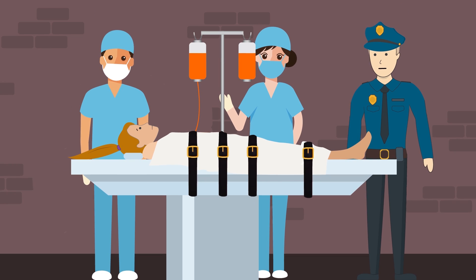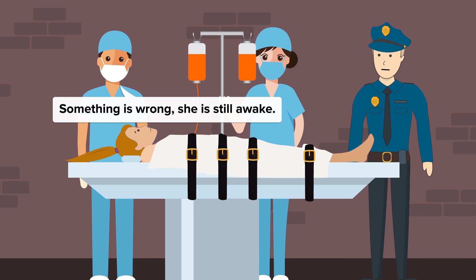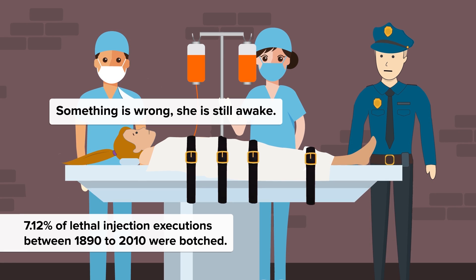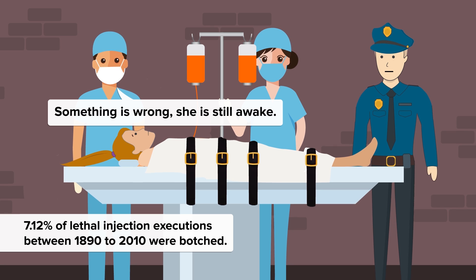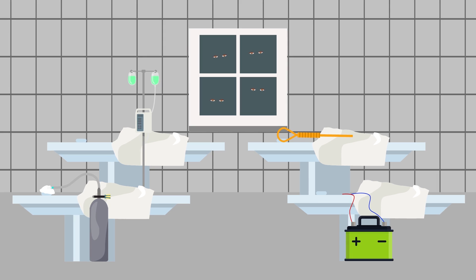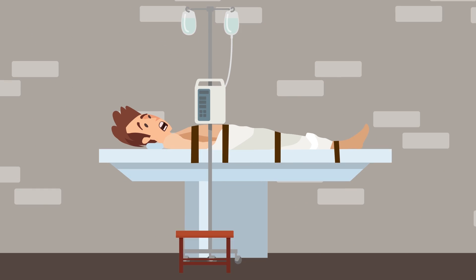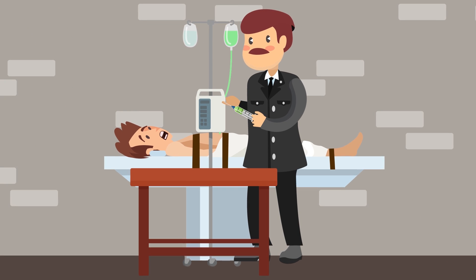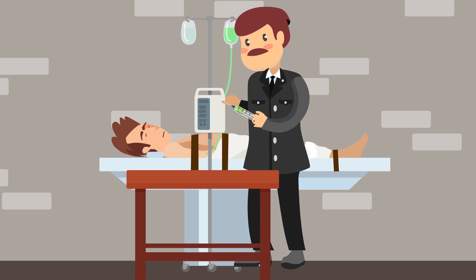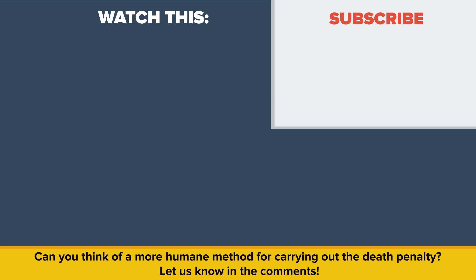These are severe and unfortunate cases, and though they are in the minority, things do go wrong. According to the Death Penalty Information Center, a national non-profit organization providing information and data on capital punishment, 7.12 percent of lethal injection executions between 1890 to 2010 were botched. Capital punishment has always been a controversial topic, and whichever execution method the state decides is most humane, it is likely there will always be the occasional problem. The method of lethal injection puts a person to sleep before inducing a cardiac arrest — a small pinprick, a combination of three substances, and then lights out. Can you think of a more humane method for carrying out the death penalty? Let us know in the comments.